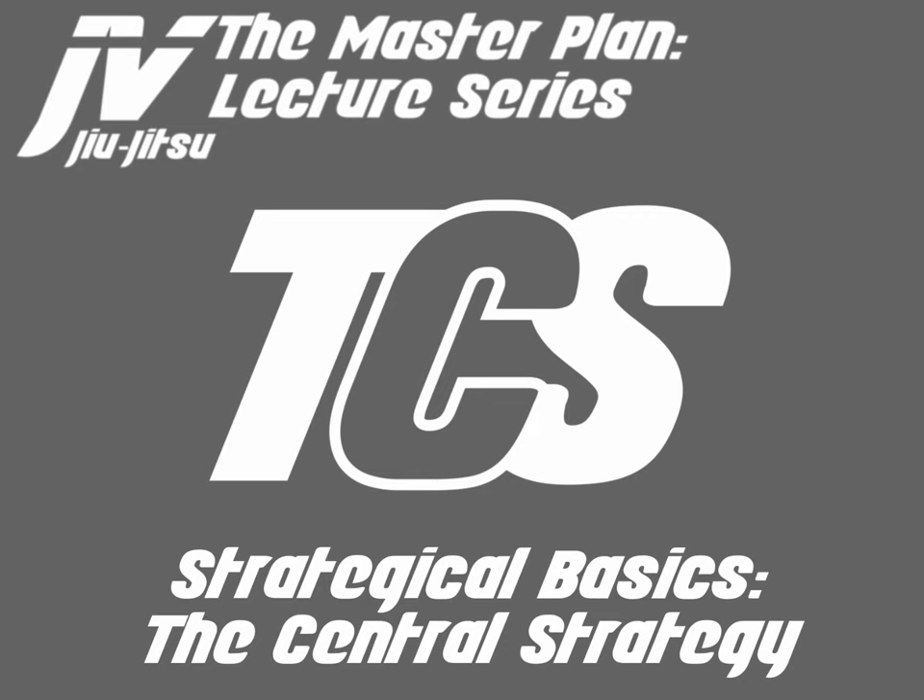Welcome to the Master Plan Lecture Series. My name is Javier Vasquez, and today we will be discussing strategical basics, the central strategy behind the Master Plan. Let's go ahead and get started.